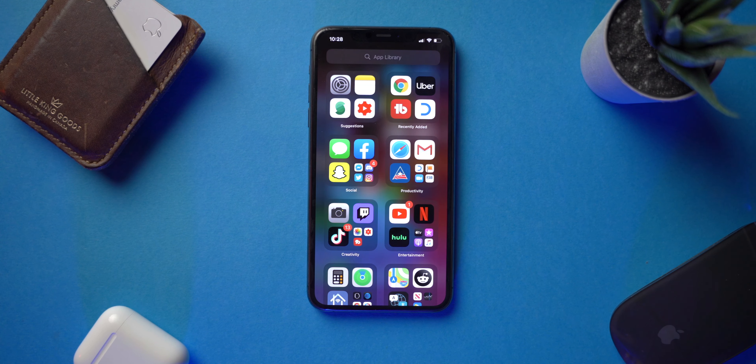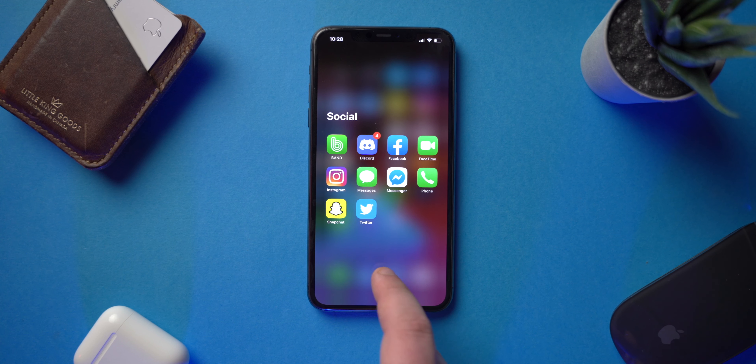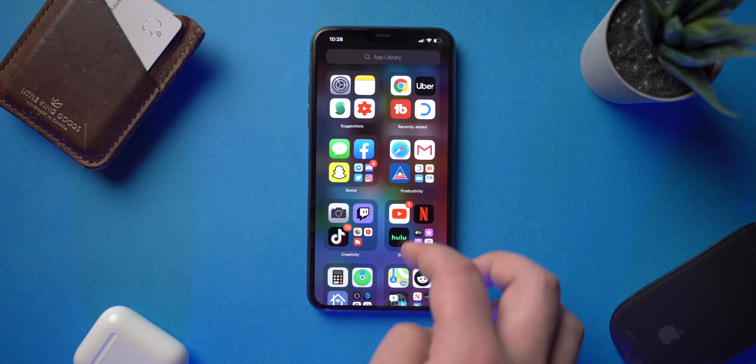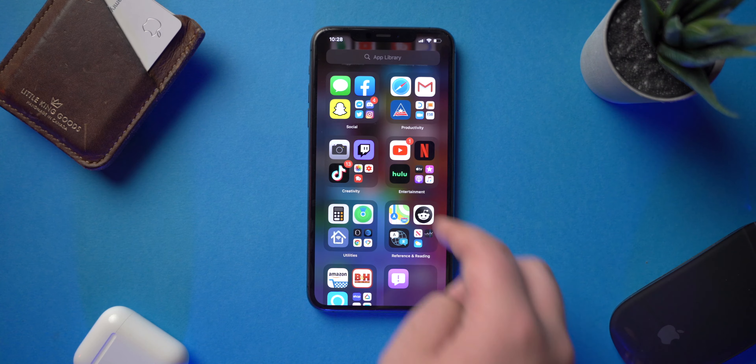There are a few quirks — a lot of times if you're using the app library to get into apps, the actual folder you have to tap the bottom right corner to open the entire folder. The other three spots in the app library are quick shortcuts to open the app directly from there. So I hope to see a little bit of tweaks to how these are opened, because it can be a little confusing and sometimes it's really easy to accidentally tap one of the apps instead of actually opening the entire folder.